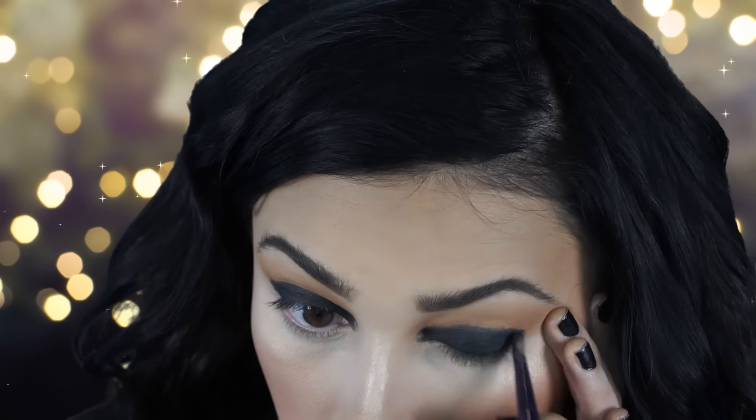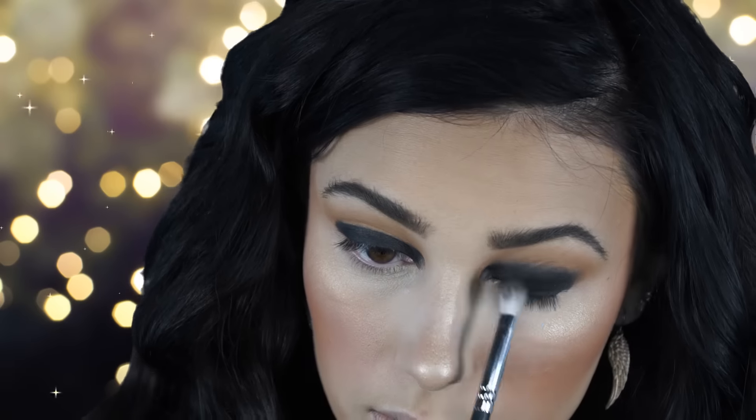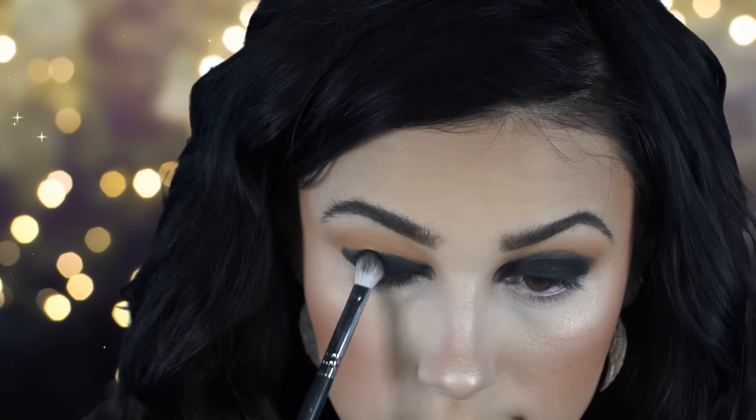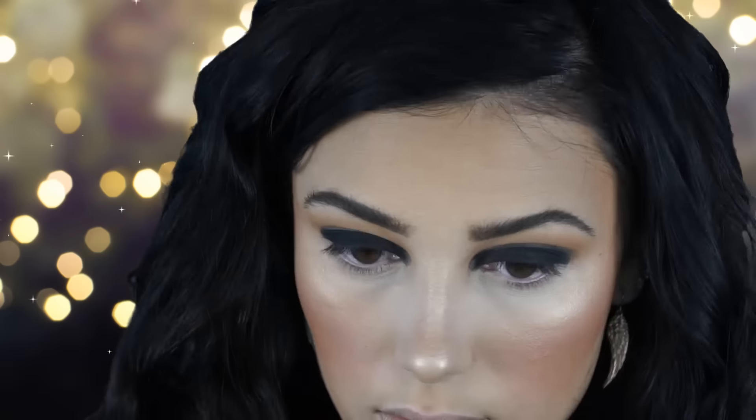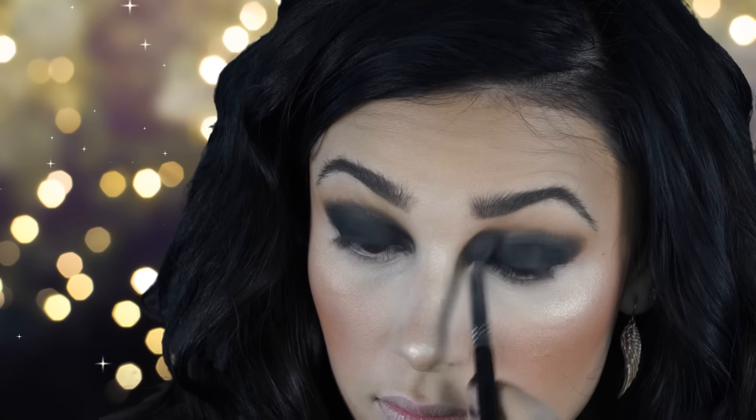I'm applying the matte black from the Morphe 35D palette to my lid and bringing it up a little bit. I'm doing this little by little because you don't want this to get messy — you just want to go really easy with it.